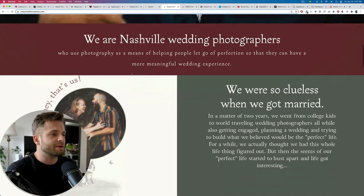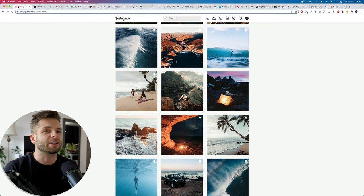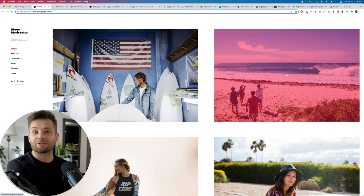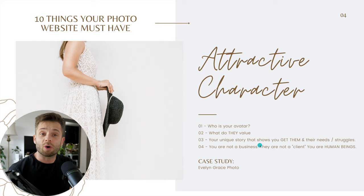One more website example. If you want to take photos for a mountain bike company, having some photos of yourself mountain biking — showing that you're passionate, you understand the industry, you're about what they're about — it's going to go a long way to building that attractive character. Who are they? What do they value? And then your unique story that gets them thinking and feeling that they can actually relate to you and you can relate to them.